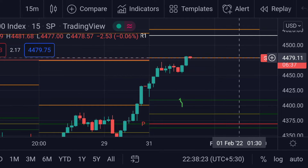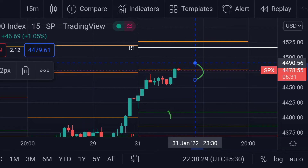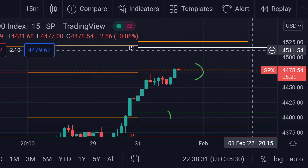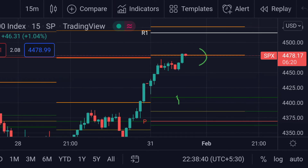In any case, if the price breaks this resistance, then we can expect a further rally towards the next resistance — this R1, which is the weekly one — and it is around 4515.59.